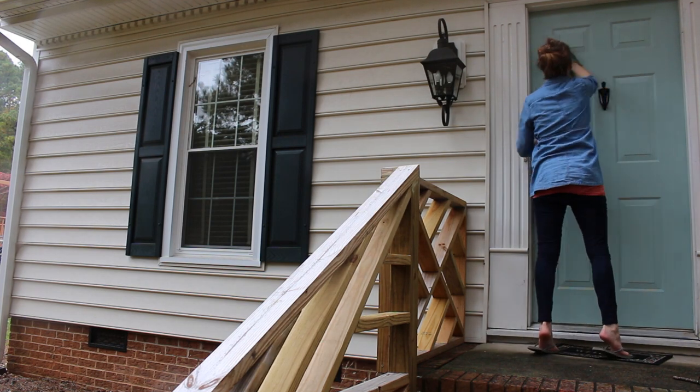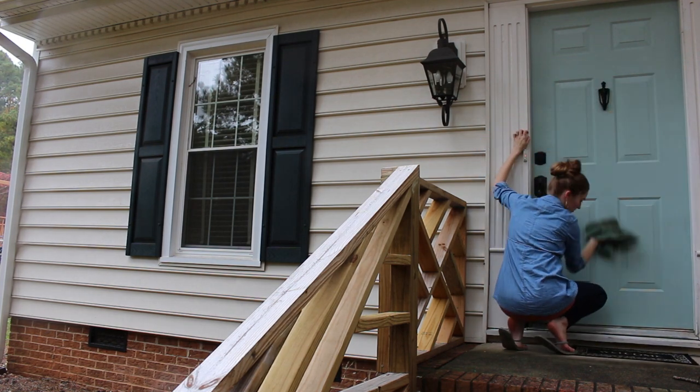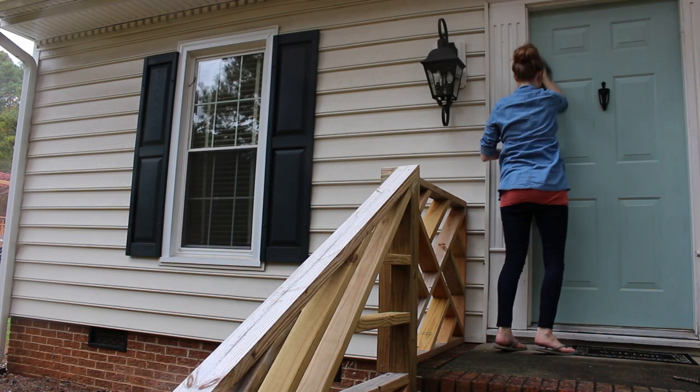You'll notice I'm in sandals — that's because the weather's just been all over the place. Some days it's really cold outside, other days it's warm and we have the windows open. My husband's wearing shorts this day.